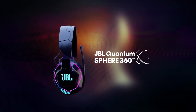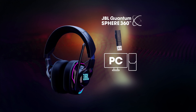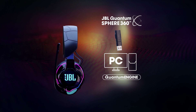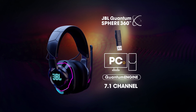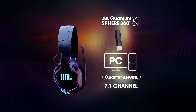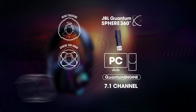The JBL Quantum Sphere 360 works wirelessly with the dongle or wired-in mode with PC via the JBL Quantum Engine. It is a 7.1-channel system, where an algorithm runs from PC to the dongle to the headphones. JBL Quantum Sphere 360 provides head tracking, surround sound, and position accuracy.